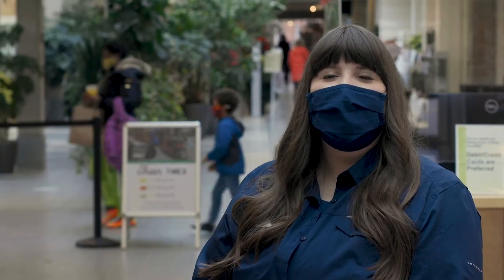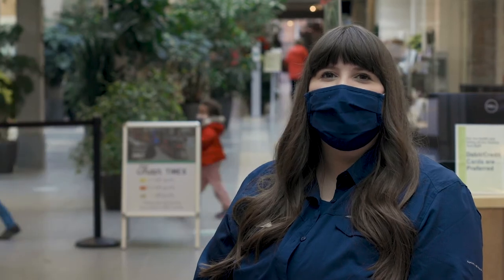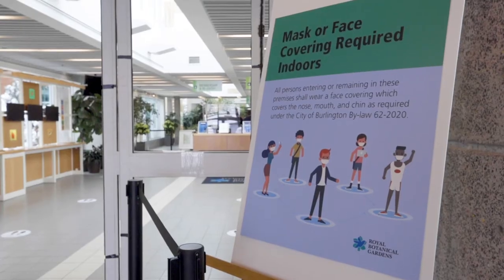Here's how our staff are working to ensure you can unwind, connect and explore the beauty of RBG in the safest possible way.